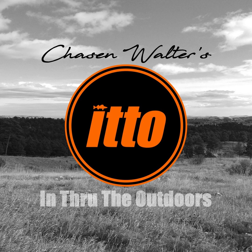This is In Through the Outdoors and I'm your guide, Chasen Walter. I was working with Mike Riley from Mike's Maps on an audio project the other day and it dawned on me — it could be another episode. So give this a listen.